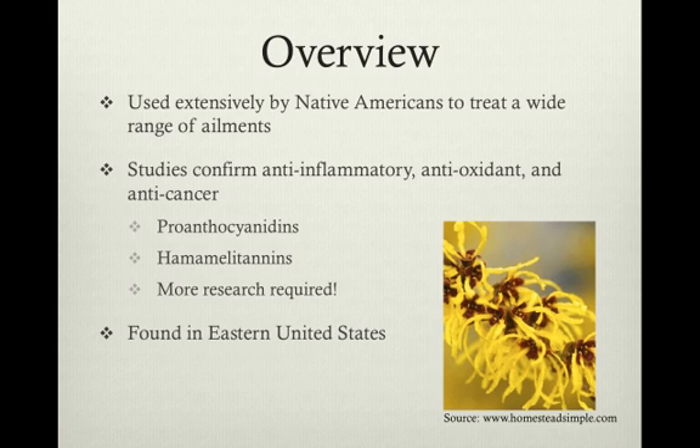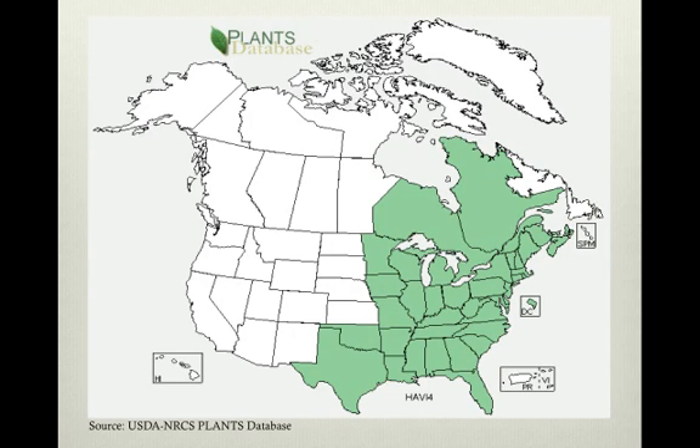Studies have been performed to confirm the anti-inflammatory, antioxidant, and anti-cancer qualities, and thus far, proanthocyanidins and hemamelitannins have been identified as active constituents in terms of these uses. Hamamelis virginiana is found exclusively in the eastern half of the United States, as you can see in this map.